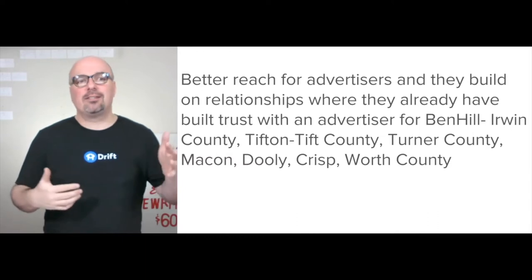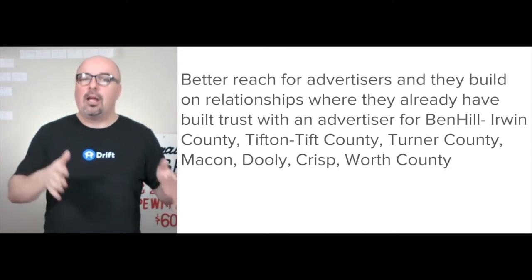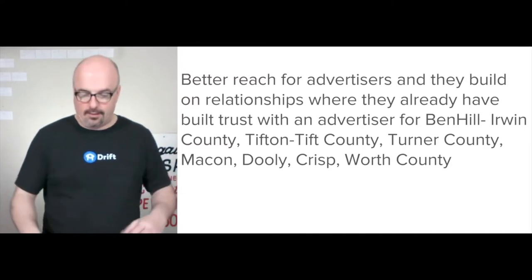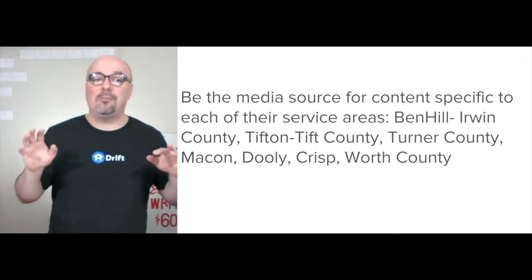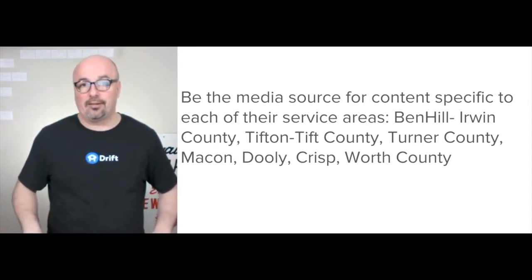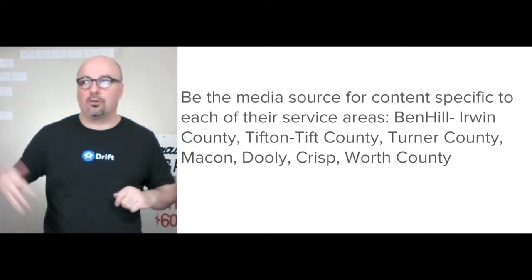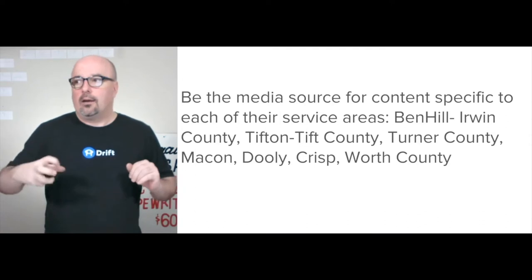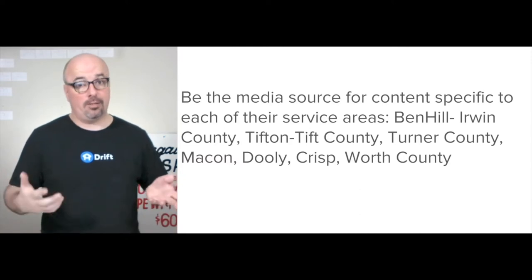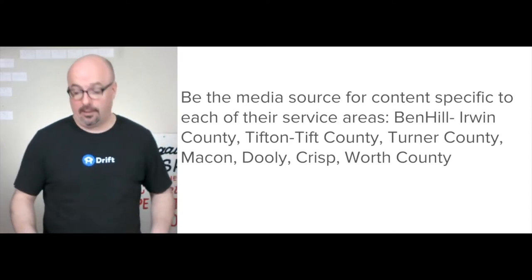The value is that there's better reach for the advertisers and they build on the relationship they already have built trust with that advertiser. Now they're able to put more money into their marketing, into their business. I would make the Georgia Shopper brand be the media source for content specific to each of those edition areas. There's really no leading digital media — there's the paper, the Herald Leader here in Fitzgerald, but there's not really a digital local voice that's really in control of the media for this area. There's a huge opportunity for that.